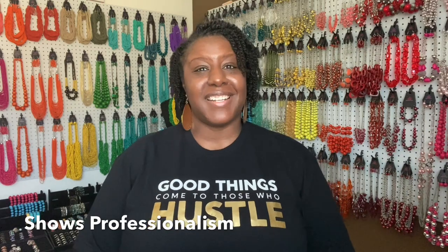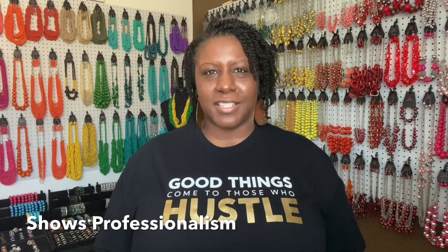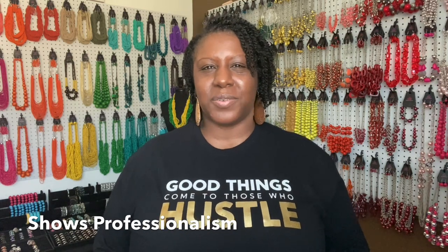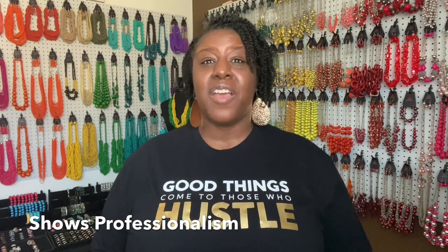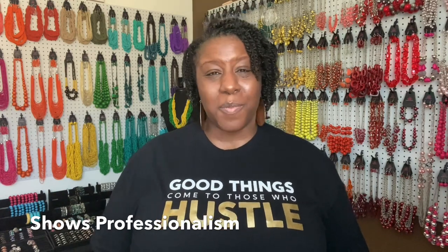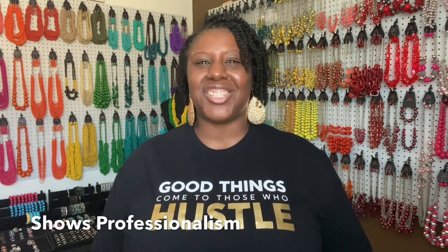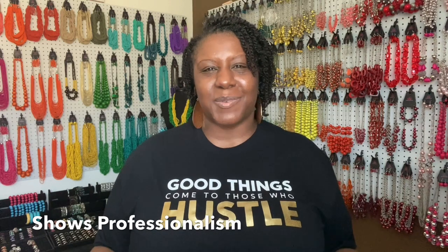It's very important that if you don't already have a picture on your website, you go to your back office right now and get one there. It shows professionalism. It shows that you take your business seriously. We sell $5 jewelry, and in order for us to demand respect, in order for others to take our business seriously, we must first do that. Having your picture on your brand showing your smiling face shows just that. So make sure you have a picture on your website to greet your customers and potential business partners.